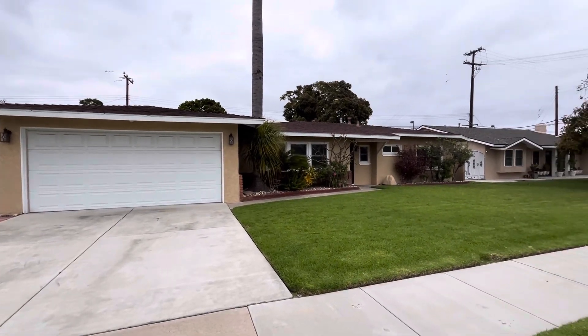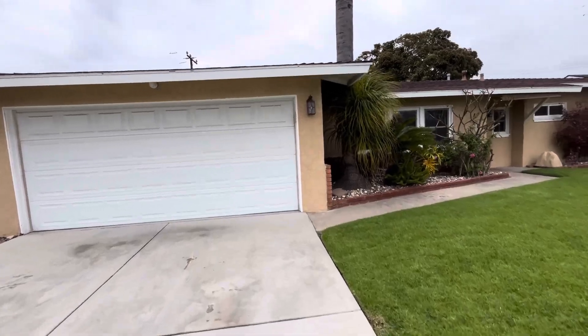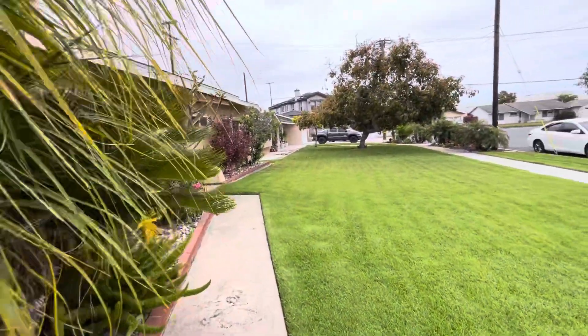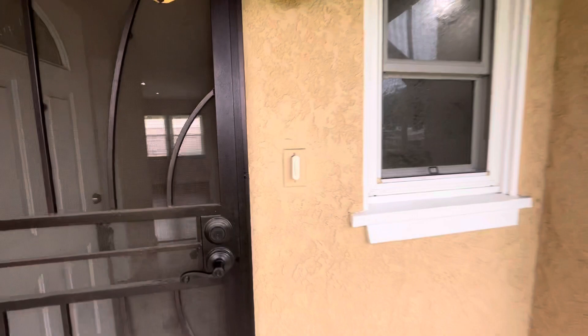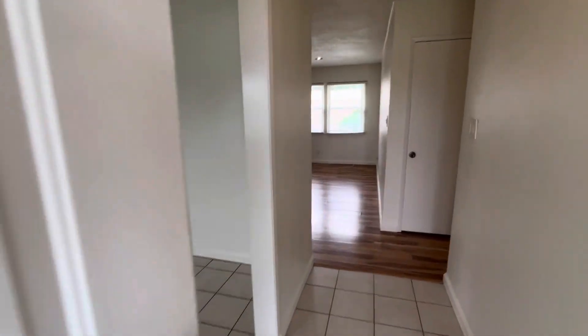Hello everyone, today we're at 14692 Davis Street in Westminster, California. It is a three-bedroom, 1.5-bathroom house. Beautiful, large front yard with a nice privacy screen door.